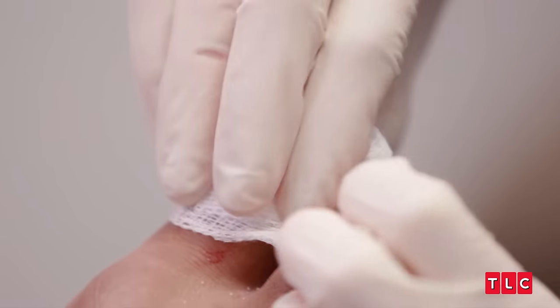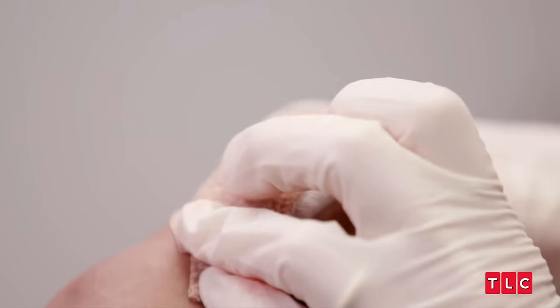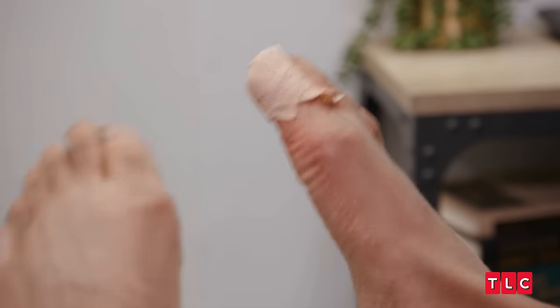You're done. I'm going to wrap it up. It's like nothing ever happened. Pretty crazy. I'm going to get you a prescription. Your nail will grow back as a normal nail. You were a champ.